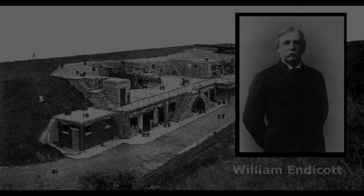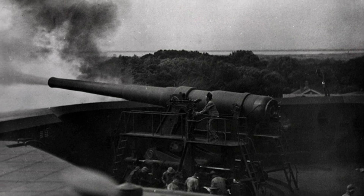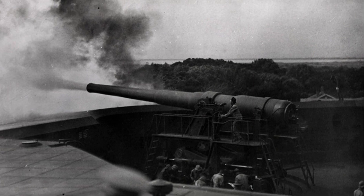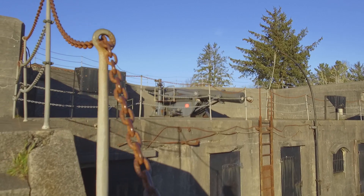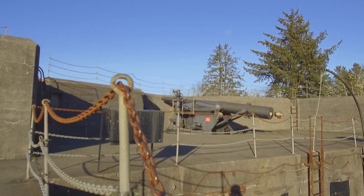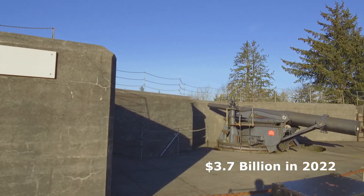Fort Stevens is one of over 100 coastal forts built to defend American waterways since the Civil War. Many of these were redesigned between 1885 and 1905 under Secretary of War William Endicott. These Endicott-era fortifications were defined by batteries, like those at Fort Stevens, with two or more cannons mounted on disappearing carriages behind concrete fortifications.